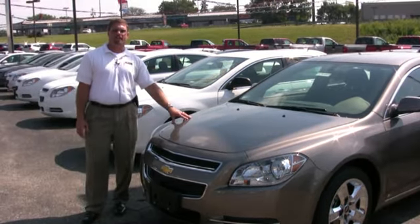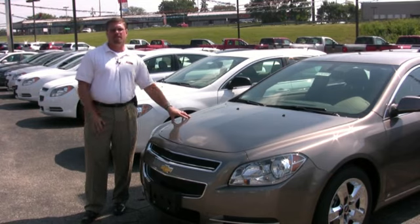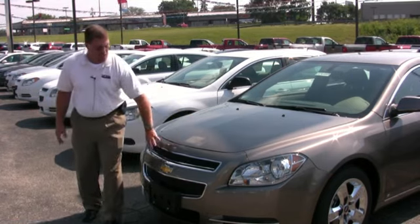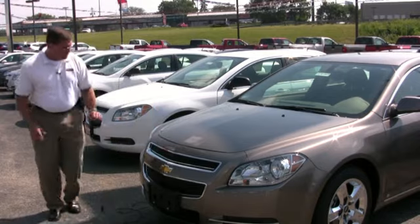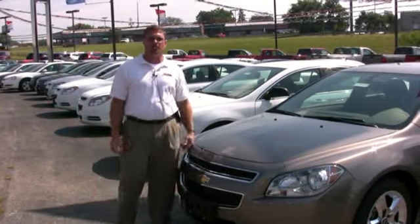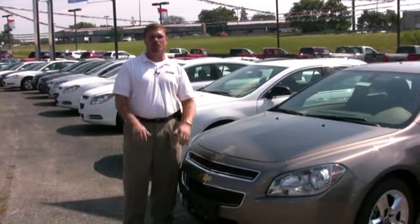With the Chevy Malibu you have your choice of a four-cylinder or a V6 engine, both of them tremendous on gasoline, and with the new front-end design — the chrome, the nice headlights, beautiful wheels — Chevy has really done a nice job of blending class with sportiness.